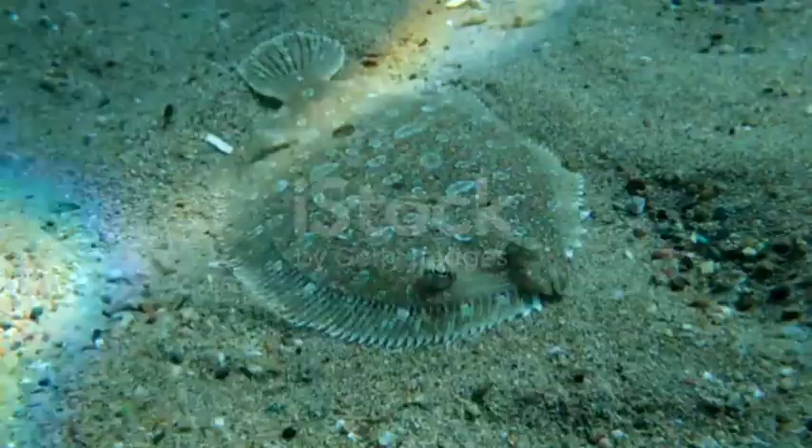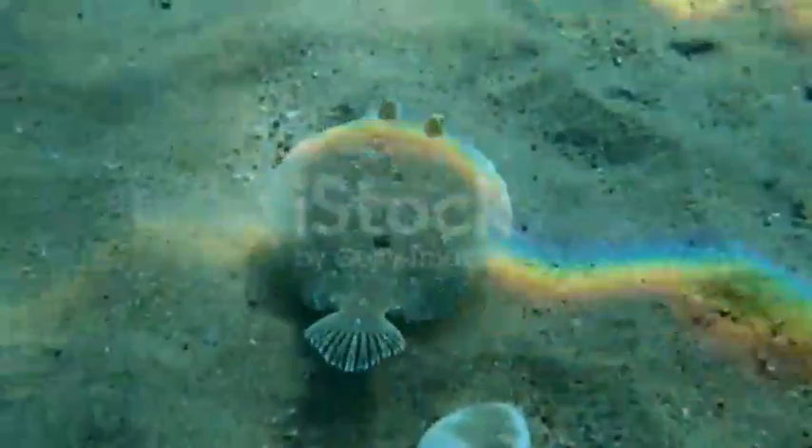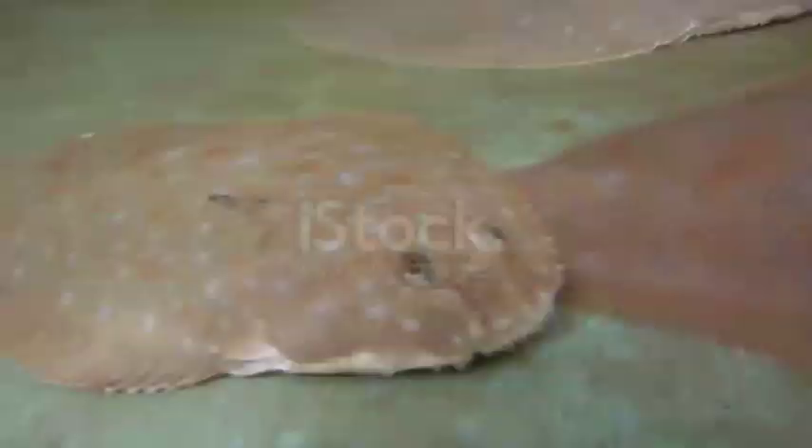Flounders are found on the seafloor of oceans around the world. These strange-looking fish are a popular food source. Many species are fished commercially and recreationally. They are eaten in a variety of ways, such as raw, fried, barbecued, and baked.